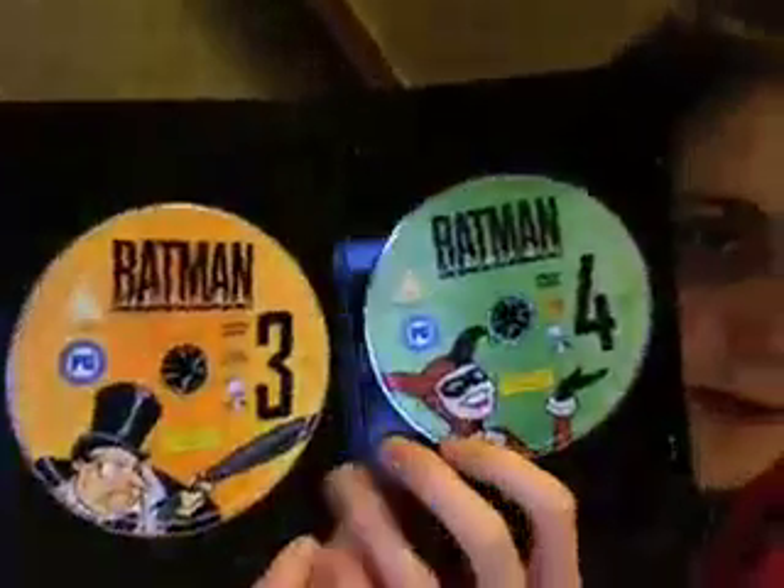Then I have Volume 2, which also contains 28 episodes, I believe. This is Region 2, obviously, because of the PG logo there. This is HMV exclusive — comes in these two little slim cases here. They look the same, pretty much. Episodes are listed on the back here and discs are inside there. I always thought the way the drawings on these ones